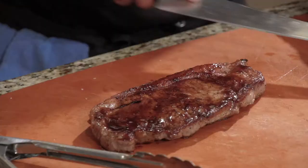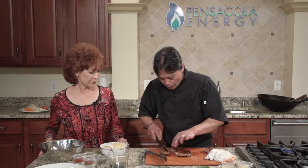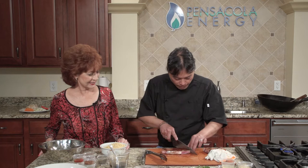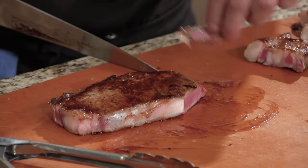We've got the steak done. I know some people don't care for the fat, so for this presentation — based on feedback from the clientele — we're just going to take that off so people get a nice cut of meat. We're going to cut the beef on the diagonal.